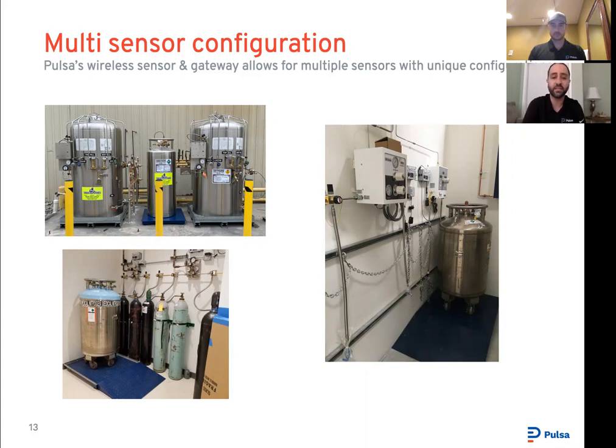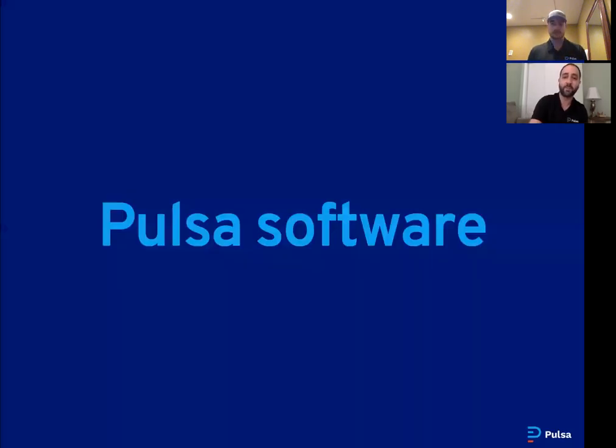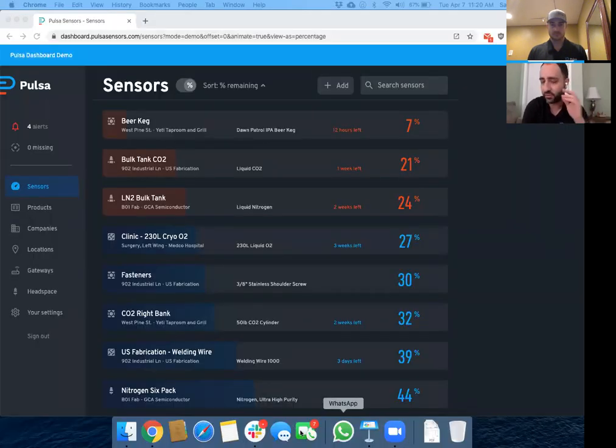A very common use case is a weight scale and high pressure sensors together — in beverage situations you'll have CO2 and nitrogen, and in medical scenarios you often have oxygen and nitrous. The sensor setup is brief — we've made setup time very simple, mostly just setting up the sensor physically, and then it usually takes five to ten minutes in software. I'm going to jump into our software in a bit more detail now.